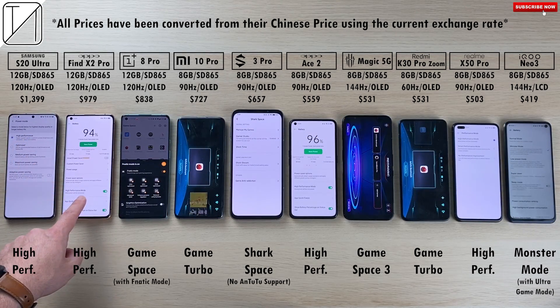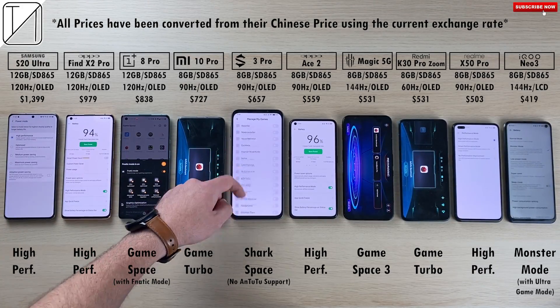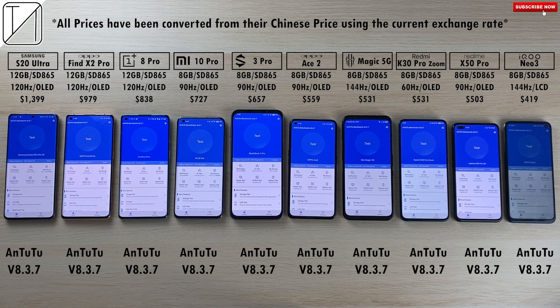They all have their respective high performance game mode and game space. All phones have these these days. Unfortunately for the Black Shark 3 Pro, Shark Space does not support AnTuTu, so we're not going to be using that. We are going to be using the active fan on the Red Magic 5G and monster mode with ultra game mode on the iQoo Neo3. They're all updated to the latest version 8.3.7 of AnTuTu.